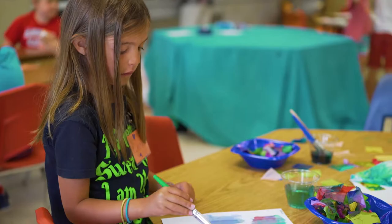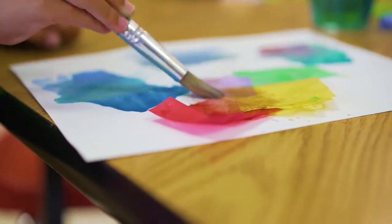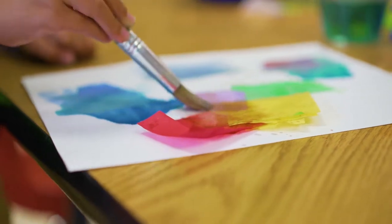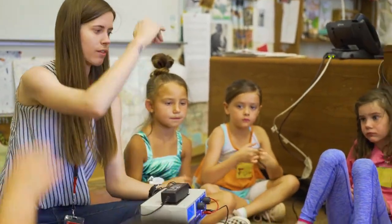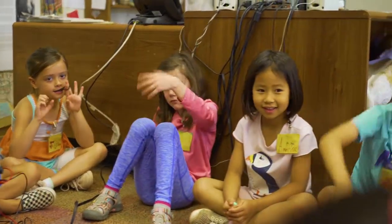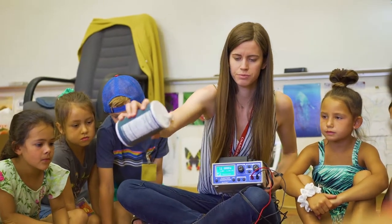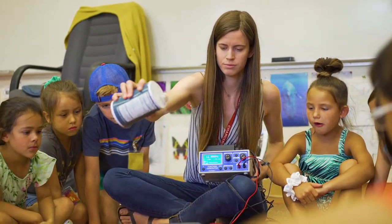In Budding Einsteins, we like to do a lot of hands-on activities. Most days if you walk into the class, you'll see six entirely separate stations where students are conducting an experiment, practicing making observations, making a good scientific hypothesis and seeing the results come to life before their eyes.